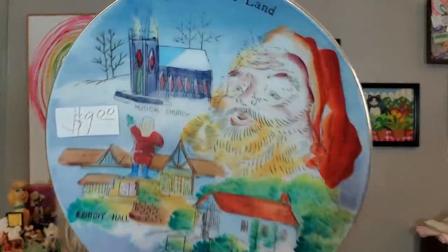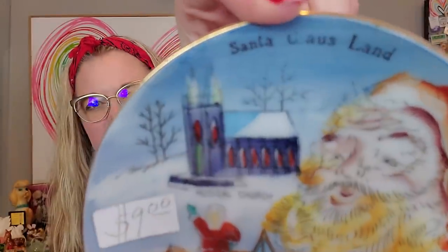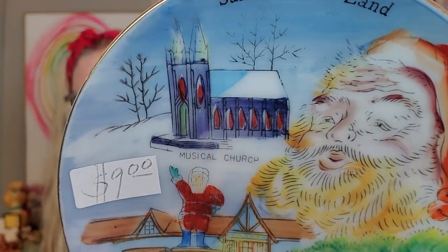I got this — I don't know if I'm going to keep it or sell it because I don't know if I have this particular one. It is a vintage Santa Claus Land little souvenir plate. Mark paid six dollars for it — they had nine dollars on it but he got a bargain. Here we have Santa and the musical church. Santa Claus Land — it's now called Holiday World, but we're not going to get into that discussion.